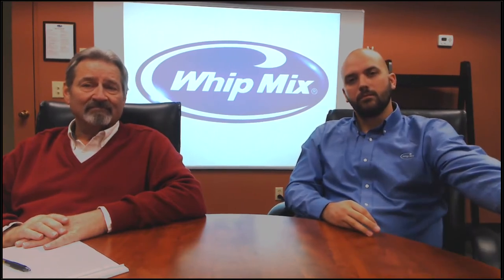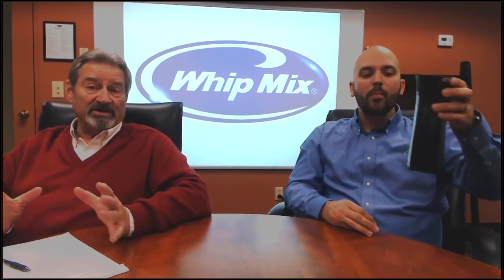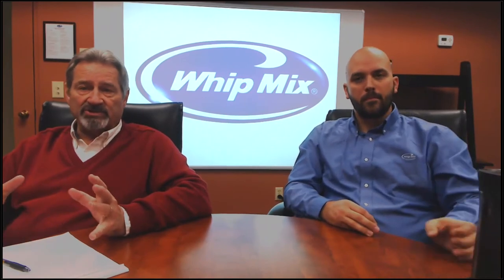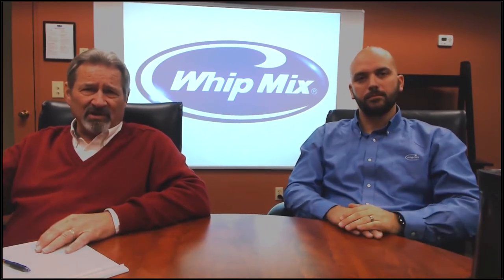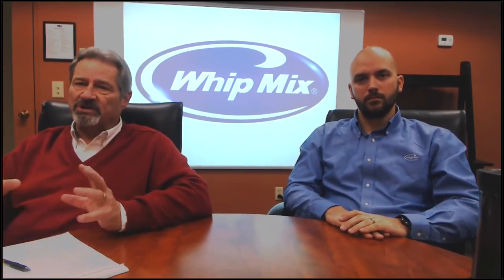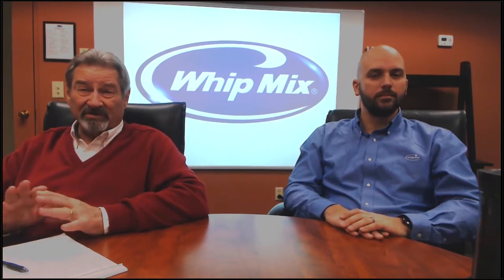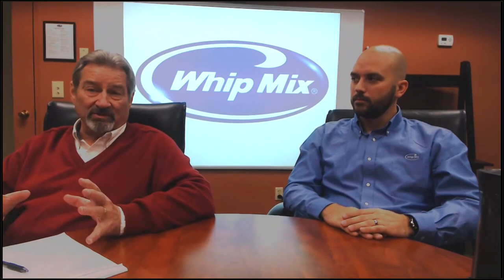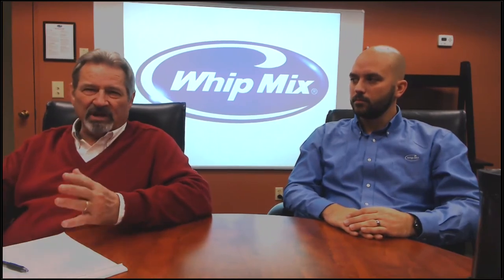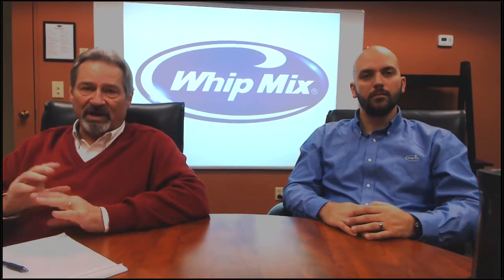Craig directs viewers to Whitmix blogs. Go to whitmix.com — on the homepage there's a bar with both webinars and blogs. You can sign up to have blogs automatically sent to you, or scroll through past entries. Whitmix aims for at least one blog per week, sometimes every couple of weeks. There's a large library of information available.